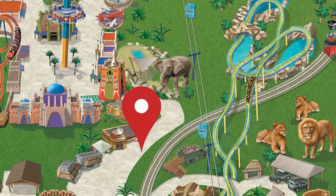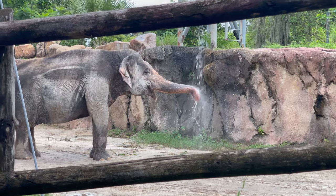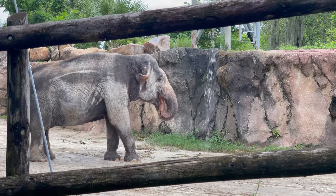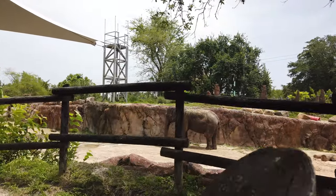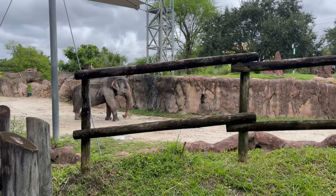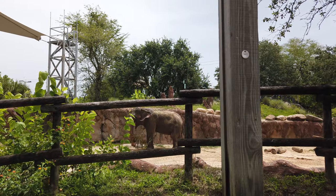If you walk just past the Animal Care Center, you'll walk right into the Asian elephants. These elephants are just beautiful, and I love being able to stand here and watch them. If you want to get an even closer look, there's also an insider tour that you can do. During this tour, you'll get a behind-the-scenes look and meet the keepers and observe how they train and work with these incredible animals.